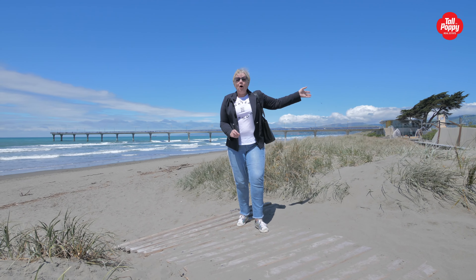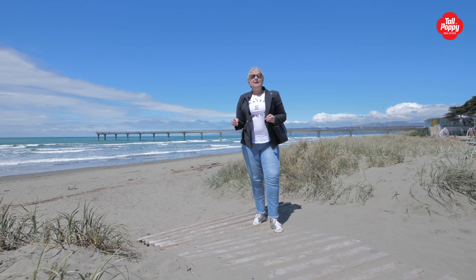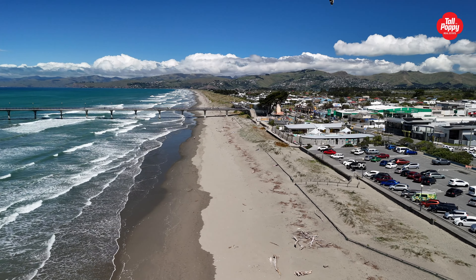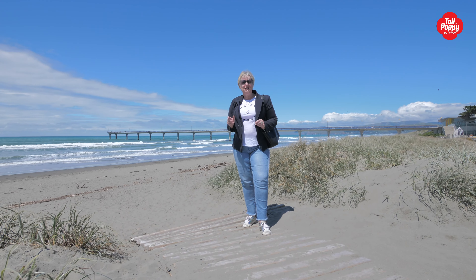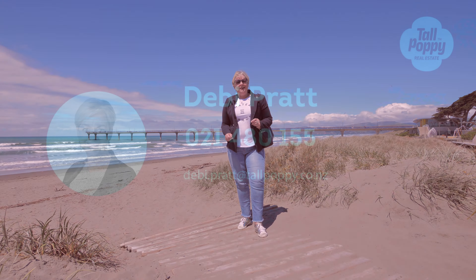Literally two or three minutes' walk away you can be at the hot pools, down at the pier, or just breathing in that beautiful restorative sea air — have a walk along the beach, bring the dog. This is lifestyle at its best at a price point that is extremely hard to find in Christchurch on standalone. So be quick, get to my open home on Sunday. Bye-bye.